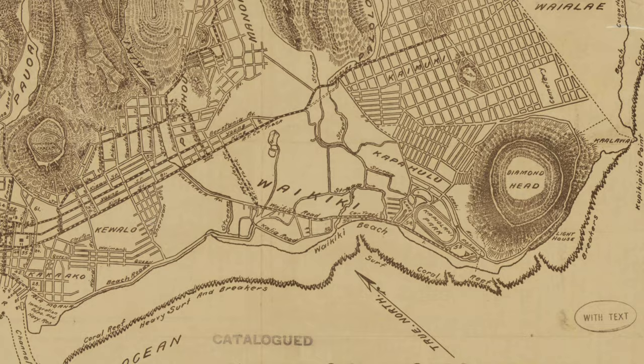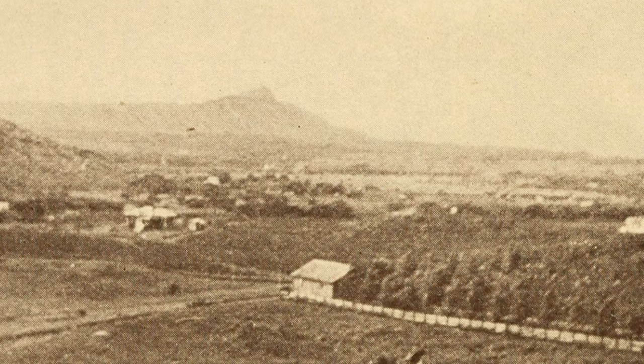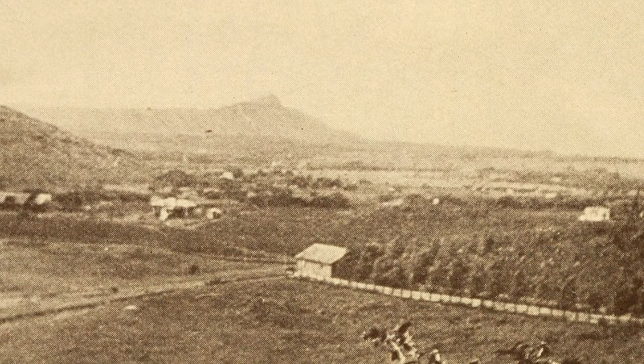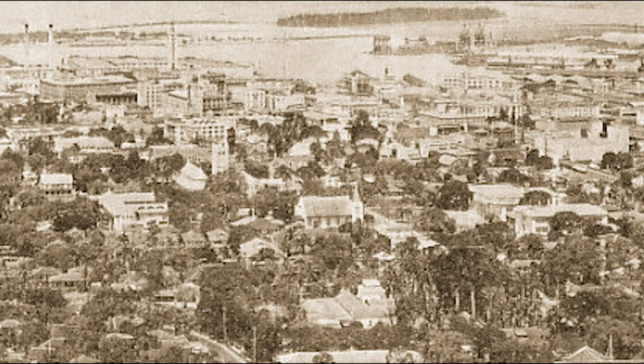He was invited out by what was still then Oahu College — Punahou School — to give some lectures on art in America and things like that. But he ended up doing a series of sketches about what Honolulu should look like. One of the things he argued was that it was roughly on the same latitude as Acapulco and some of the Spanish colonial towns, and he said it would really be appropriate for Honolulu to become like a Spanish colonial town.